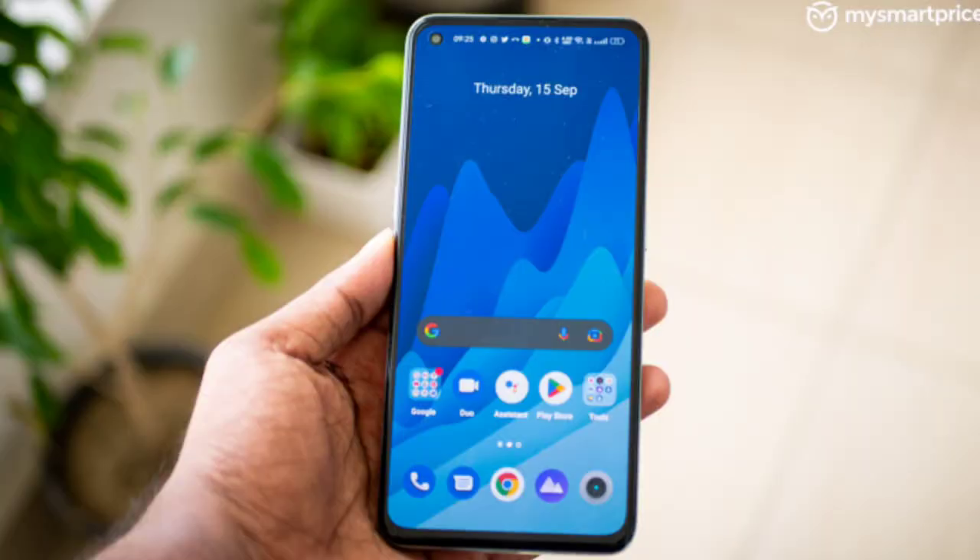Since it is an upgrade over the 865, it also delivers great performance. This smartphone has 6GB RAM and 128GB internal storage. It is available on Flipkart's Big Billion Day sale.